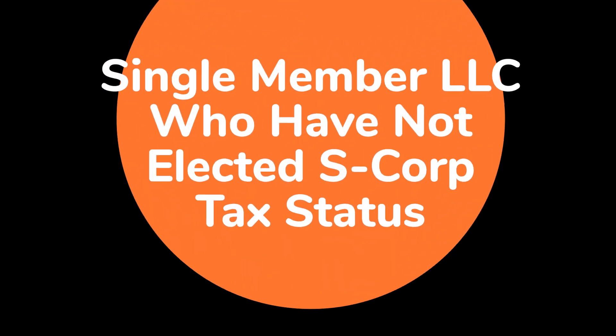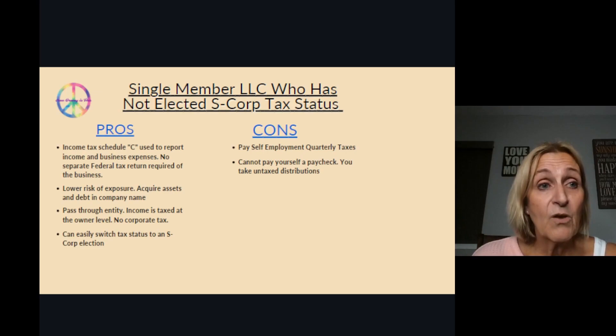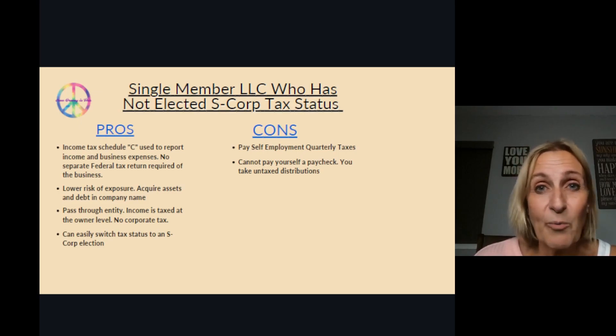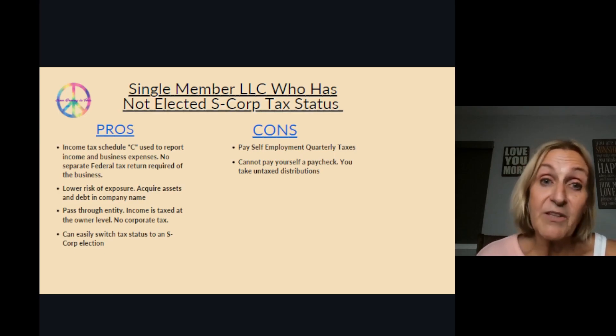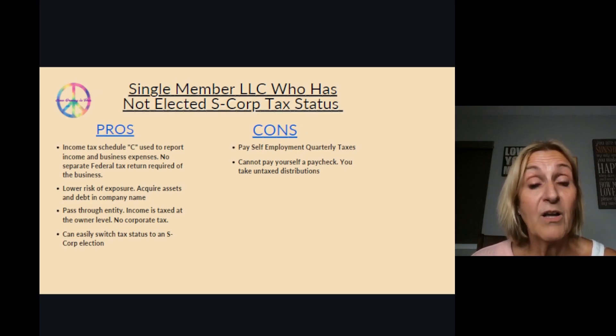Now let's talk about LLCs. The first is a single-member LLC that has not elected S-Corp tax status. Basically, a single-member LLC is really similar to a sole proprietorship — you file your taxes the same way and still owe self-employment taxes — but you are at a lower risk of exposure. Your company is identified by an EIN rather than your social security number, which makes it a bit more legitimate, and it still serves as a pass-through entity where you pay self-employment and income tax on the profit the company makes.